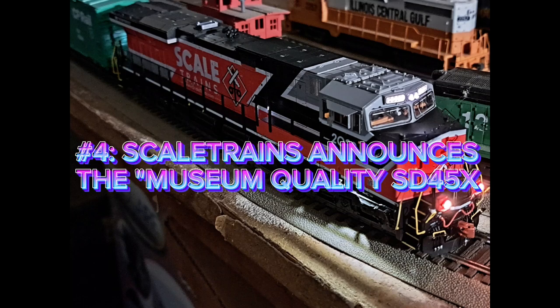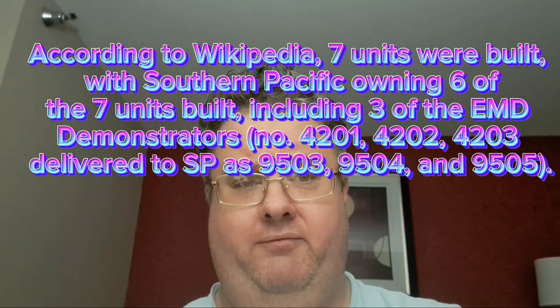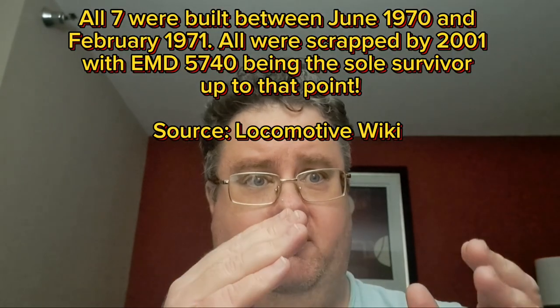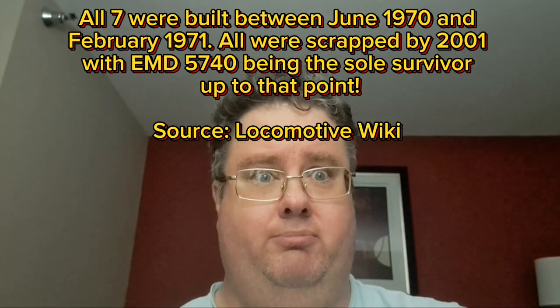Number 4: Scale Trains announces the museum quality SD45X. Our number four story is Scale Trains releasing their next museum quality engine, the SD45X. This is quite a wild prototype — I believe there were only about seven of these built. For such a limited production prototype to get a plastic model is pretty wild. I've looked at some pre-production models online and these things look really good.